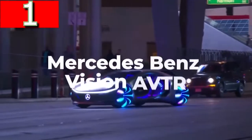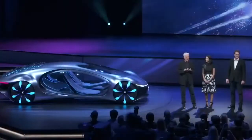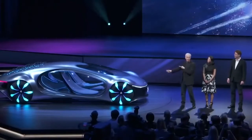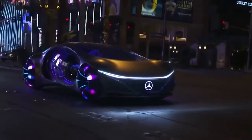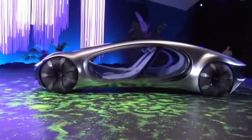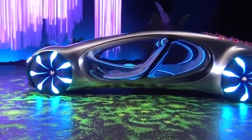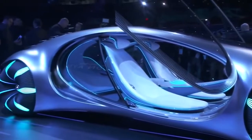Mercedes-Benz Vision AVTR. If you want to see the most futuristic and most alien-like concept car in the world, then look no further, because the Mercedes-Benz Vision AVTR looks like it's been delivered directly from Pandora. Unsurprisingly, it was developed in conjunction with the design team behind Avatar, and it was the clear star of the show at CES in Las Vegas in early 2020.